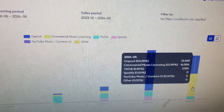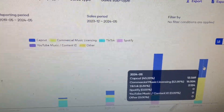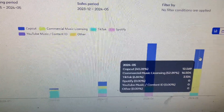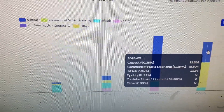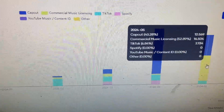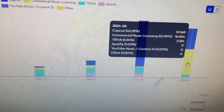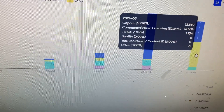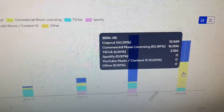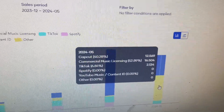You can see in my analytics — this is for this specific earning statement — where most of my money came from. A lot of my money came from CapCut, having my music in CapCut. It's pretty much like a little sync licensing kind of platform, and so is their commercial music library. This month I did get $16 just from their commercial music library, which is pretty cool. CapCut and the music library are little mini sync licensing platforms where you make a little bit of money every time someone uses your music.